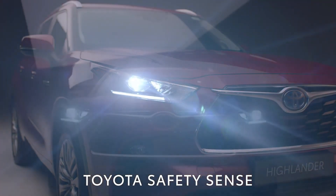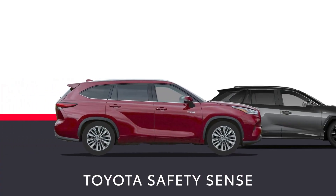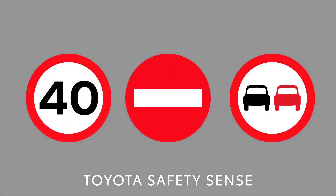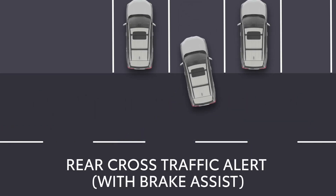Toyota's Safety Sense technologies are the result of decades of research and are fitted as standard. Toyota Safety Sense includes an advanced pre-collision system, emergency steering assist, road sign assist, and intelligent adaptive cruise control. The Highlander also features rear cross-traffic alert with brake assist.